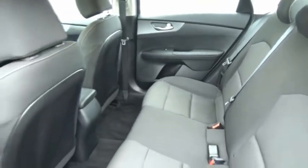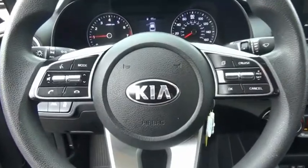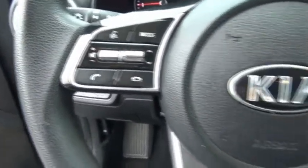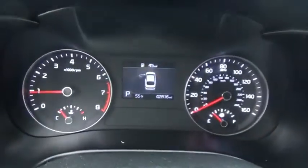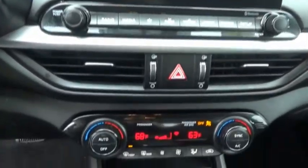If you're looking for a trendy and feature-laden compact sedan, the Kia Forte is for you. It offers an exceptional combination of innovative design, high-quality engineering, and outstanding value. If affordable style and reliability are what you're looking for, this vehicle couldn't be more perfect. Drive it today.